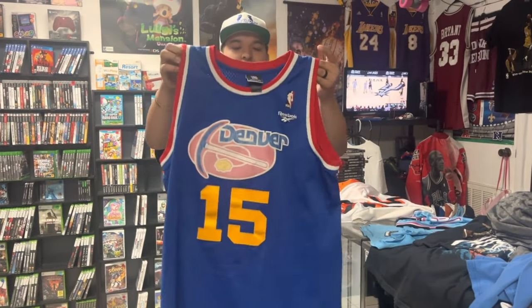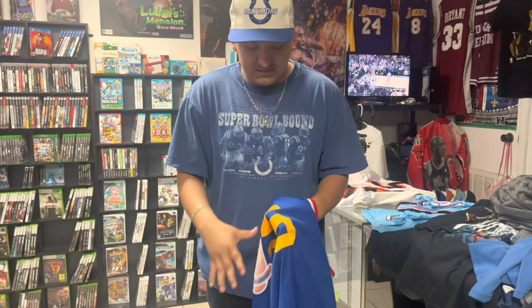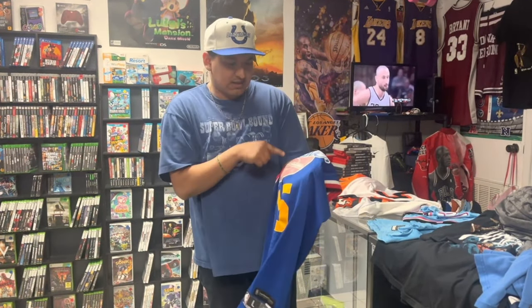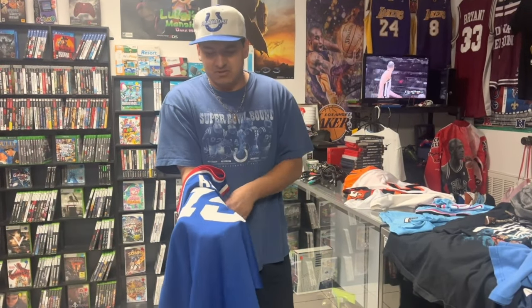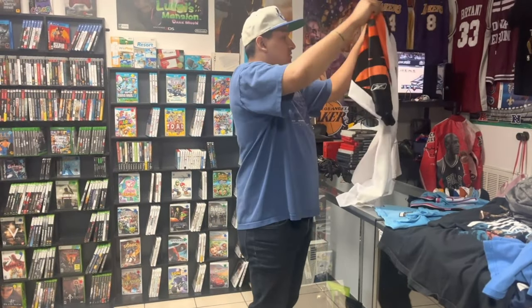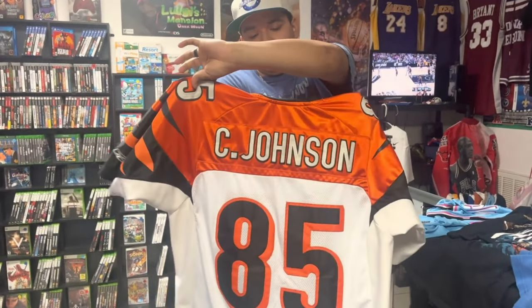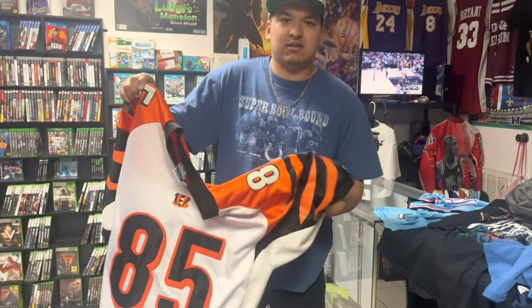Also got a Carmelo Anthony Nuggets jersey. It's a little annoying finding Melo jerseys that I want to add to the collection with fade on the patches or stitching — I have another one in like a powder blue but it's faded. This one is really nice though, you don't really see these ever. Happy to add it to the racks. Also got a Chad Johnson Bengals jersey — we just got a screen printed one in last week, but this one is stitched, authentic Reebok, feels really good. This one's definitely an eBay sale, gonna move pretty quick.